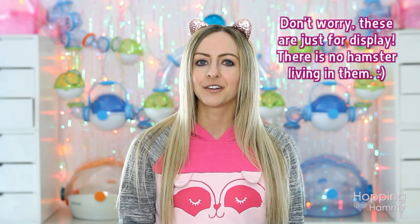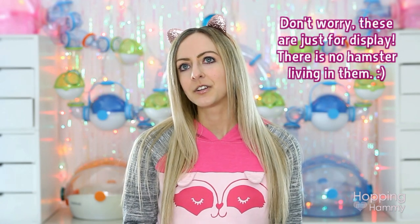Today's video is going to be kind of like a vlog but I also wanted to show you guys some hamster supplies that I have bought recently, like a little haul. It's kind of like a mini haul, it's not anything too exciting.